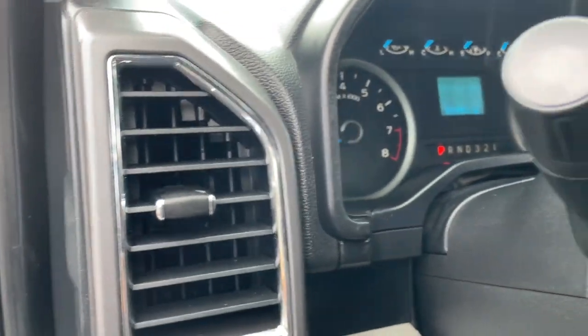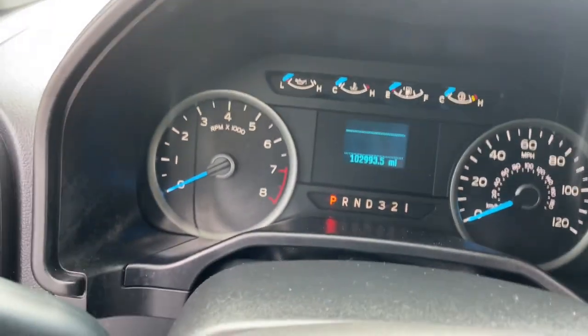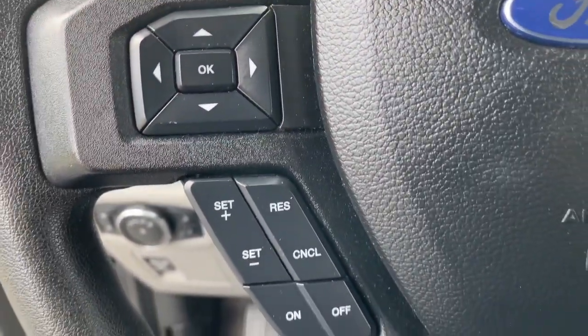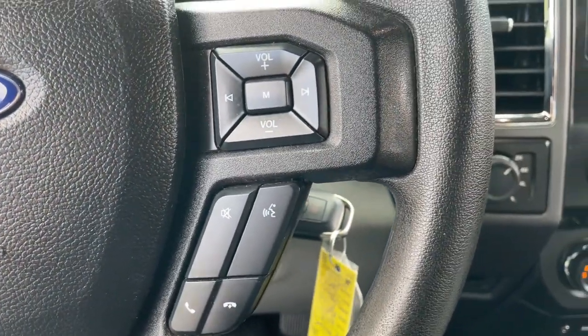Keyless entry, V6 cylinder engine, 4x4, iPod and MP3 input, fog lamps, electronic stability control, aluminum wheels, front tow hooks, Bluetooth, and a full-size spare tire.